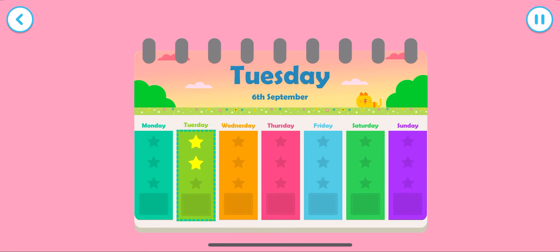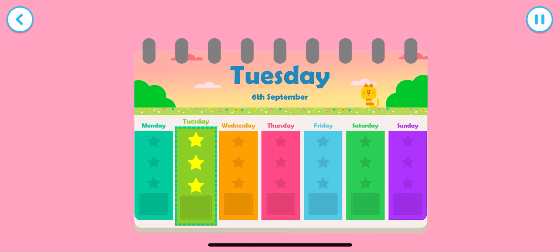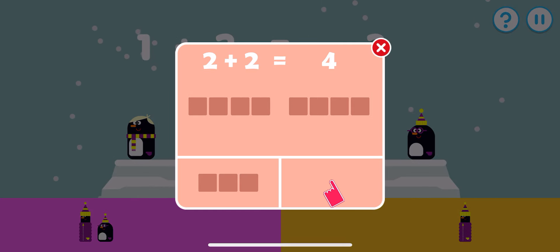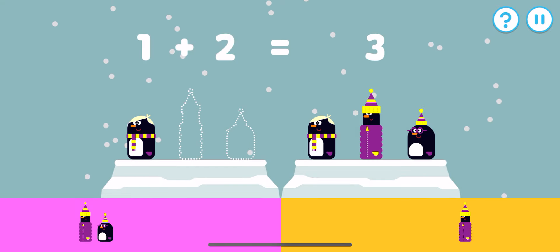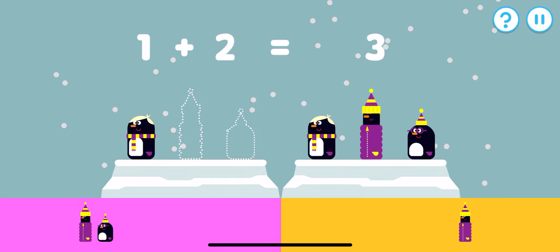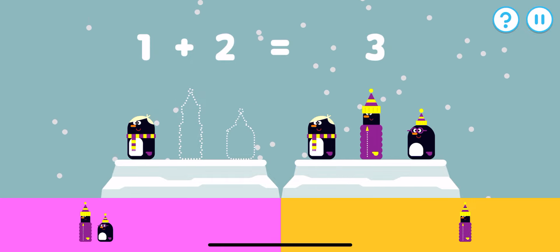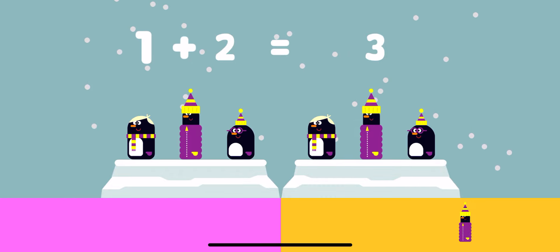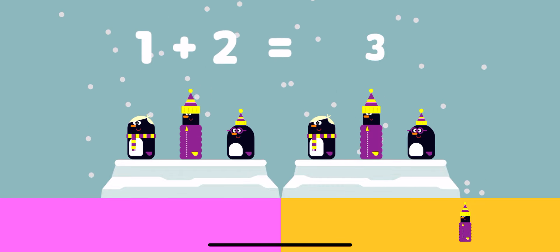Amazing counting — have another star! Tap the screen to do some more counting. Tap the button which has the amount of items to add up to the other group. Let's make these penguins add up — one plus what makes three? Great adding — one plus two makes three!